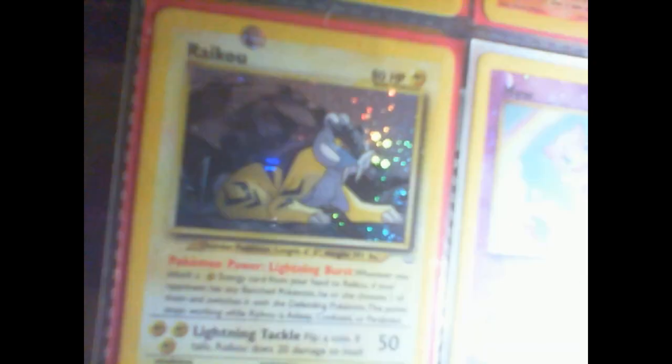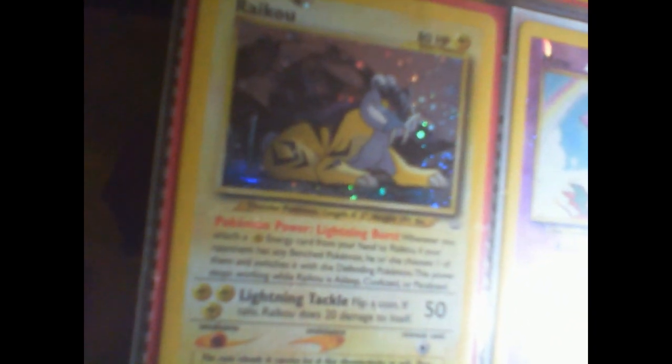Here's my most expensive card — Holographic Raikou. It's worth up to like two thousand dollars apparently. It's really nice. Got a Mew and a Mewtwo. I used to have the old Ancient Mew.